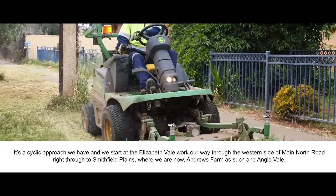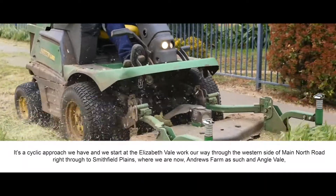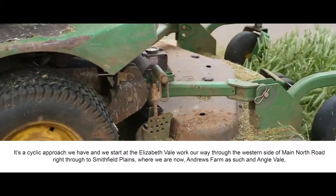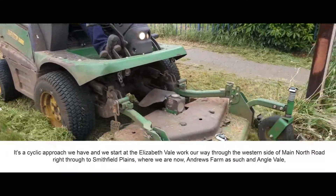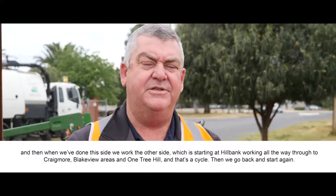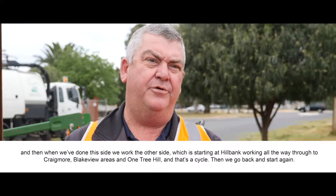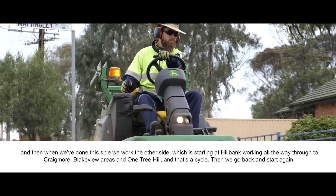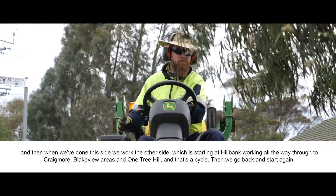It's a cyclic approach we have. We start at Elizabeth Vale, work our way through the western side of Main North Road right through to Smithfield Plains where we are now, Andrews Farm, and Anglevale. And then when we've done this side we work to the other side, starting up Hillbank, working all the way through to Craigmoor, Blakeview areas and Wontree Hill. That's a cycle, then we go back and start again.